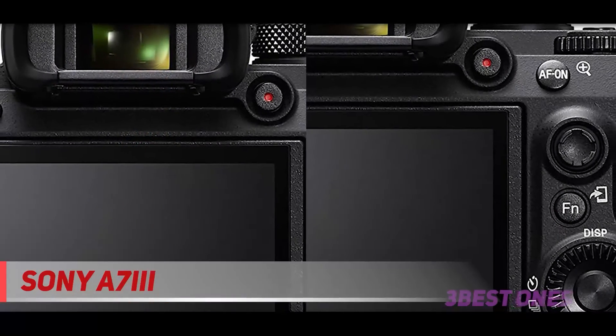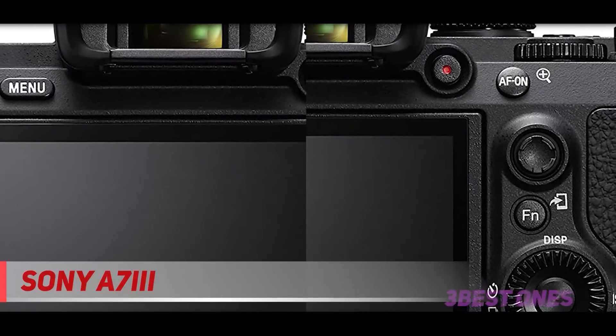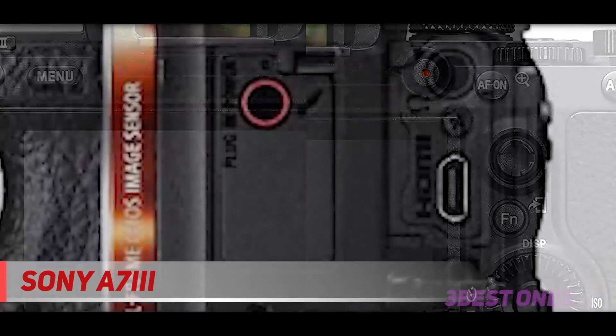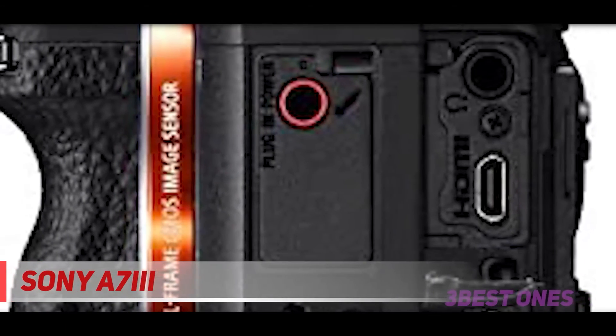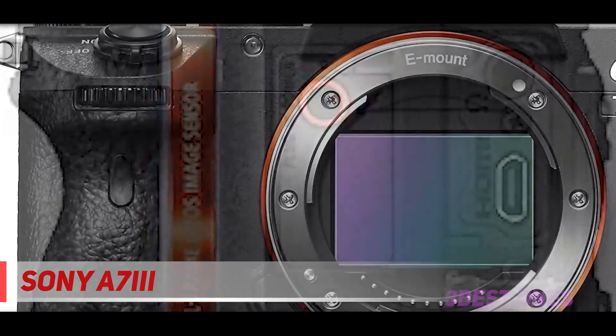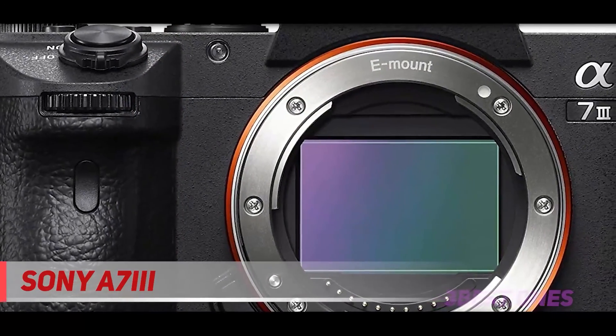Still photos, video, studio, landscapes, action photography, long exposures — this camera is amazing no matter what use you put it to. If you need any more reassurance, the Sony A7 III has been the camera of choice of Mark for over two years now, and he has no intention to change anytime soon.